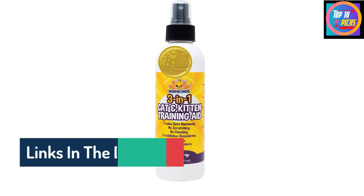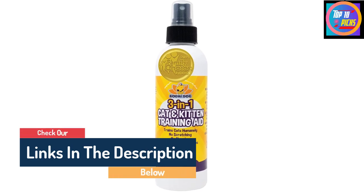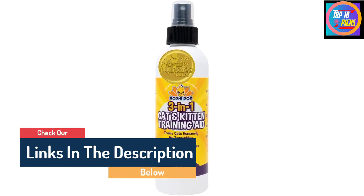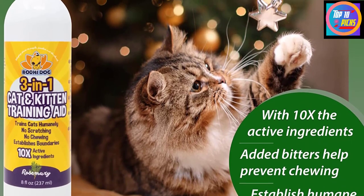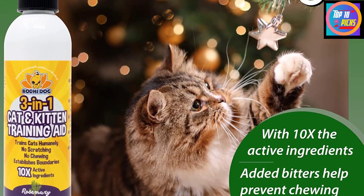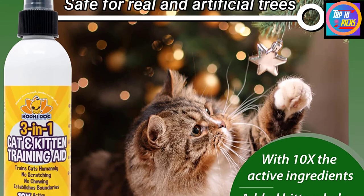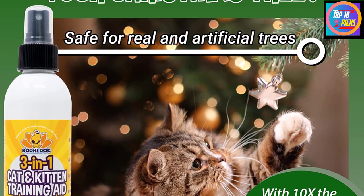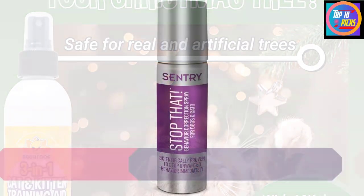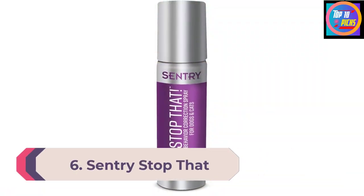It's also helpful to provide a close-at-paw alternative so your cat can reorient their routine around a nearby scratcher or toy. Bodhi Dog's Cat and Kitten Training Aid is available in a wide range of sizes including 8-ounce and 32-ounce sprays or a gallon refill. The spray has a mild rosemary scent.